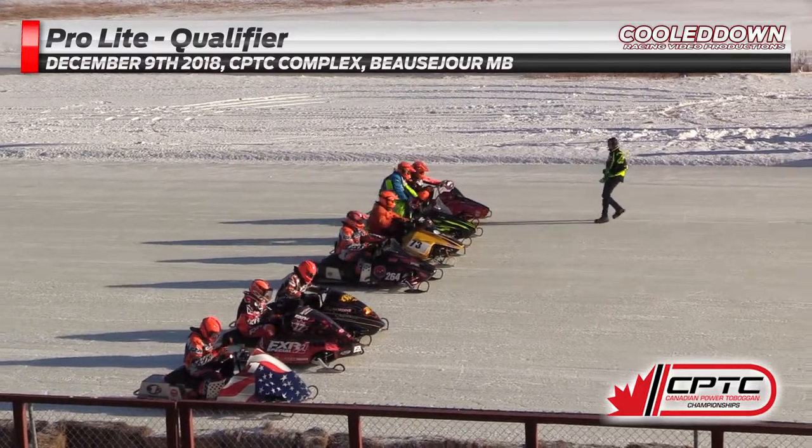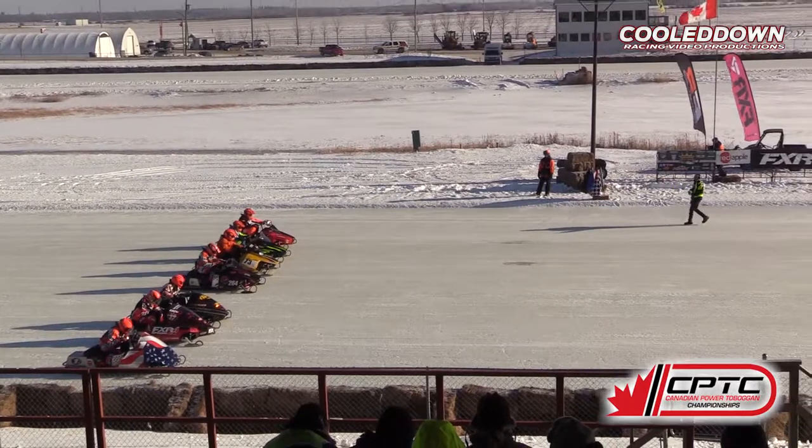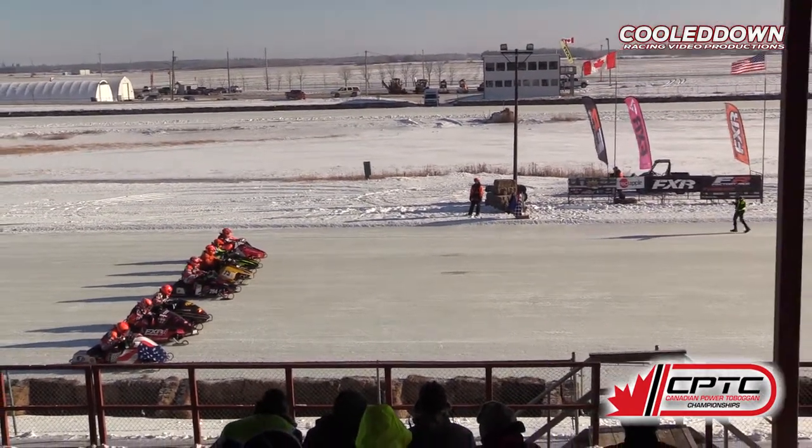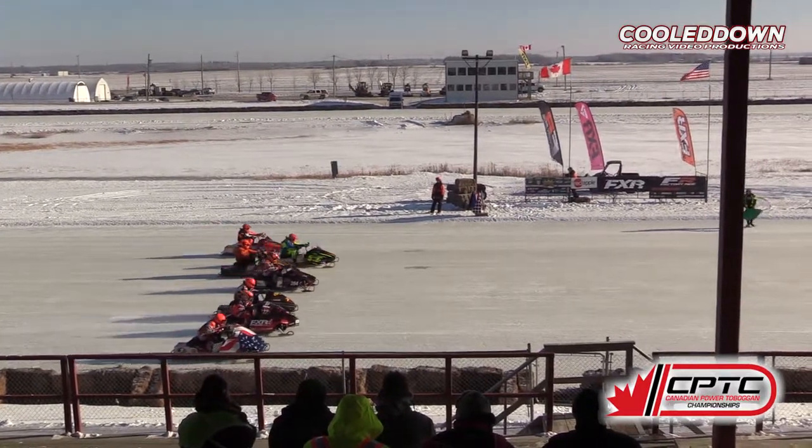Riley looking them over — a good field here. This is going to be a good one. Very competitive racing in this class. Great riders, great sleds. All looking for the green flag right now. And there it is. Here we go.